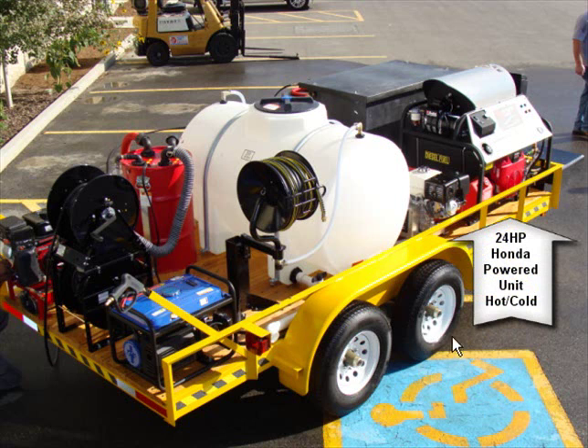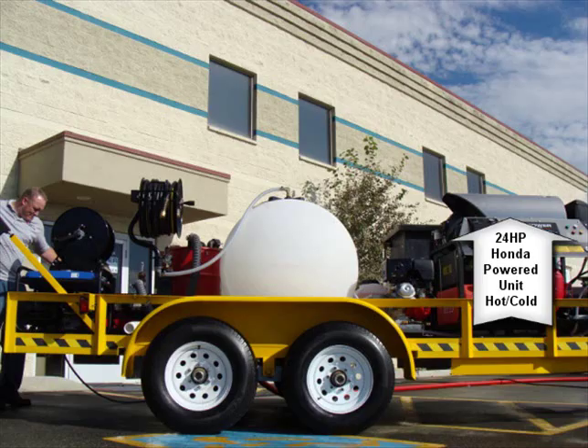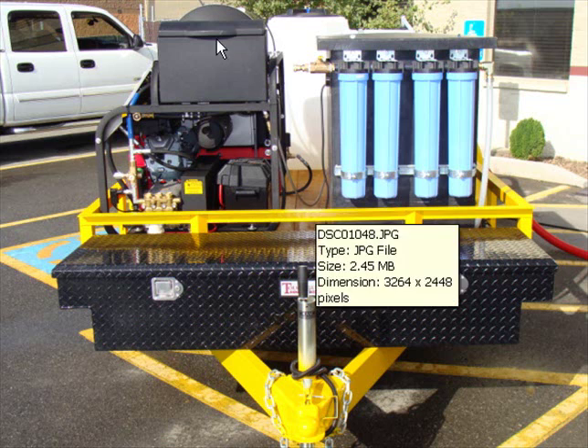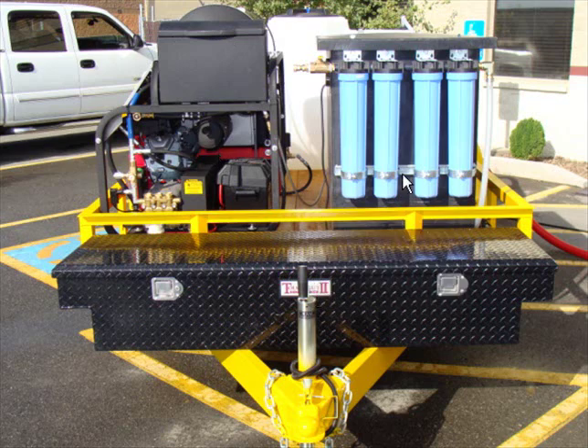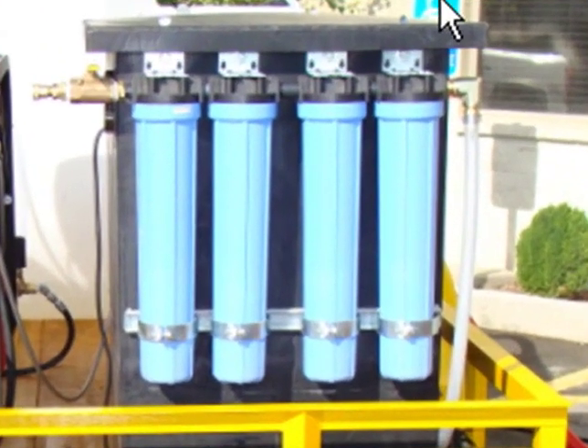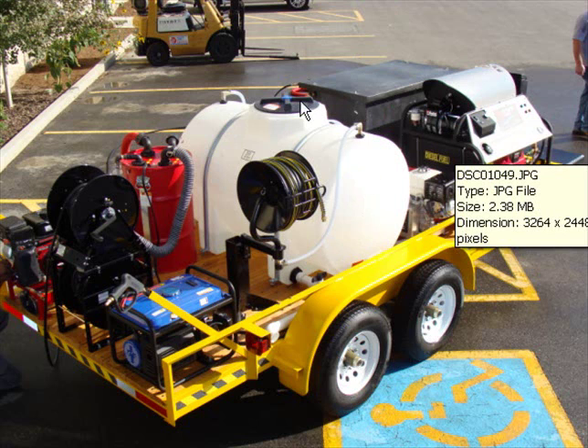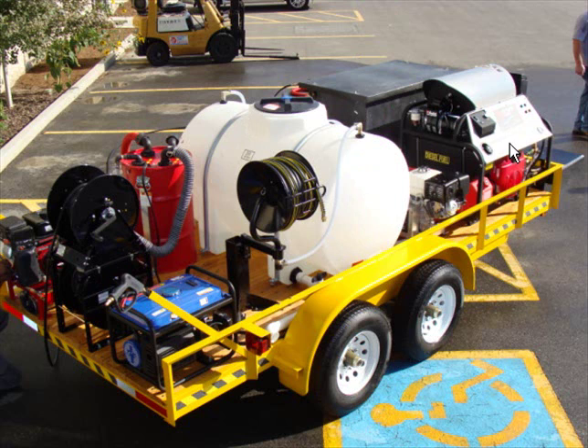Let me show you a couple other pictures here. Here's a side shot of this trailer. As you can see, here's the side of that 24-horsepower unit. And then here is what we call an X11 water treatment system, which sits in the box up on the opposite side of that trailer. Here's a 325-gallon water tank. It's got two guns, so it has a cold water and a hot water.